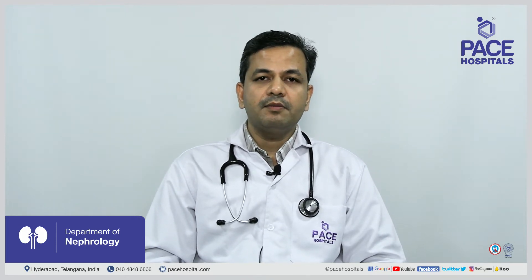Hello everyone, I am Dr. Kishore Kumar, working as a consultant nephrologist and kidney transplant specialist at Pace Hospitals, High Tech City, Hyderabad. Today I'll be speaking about high potassium levels in patients with kidney disease — what is the role of diet, and what are the methods to control high potassium levels in the blood.